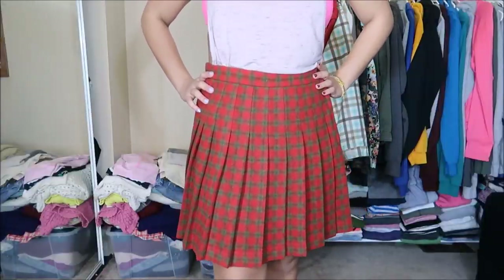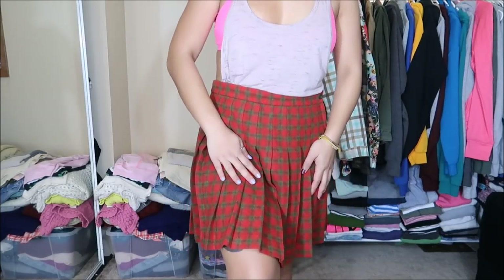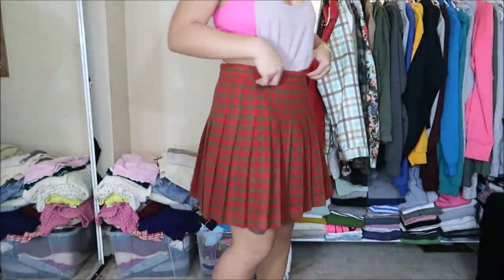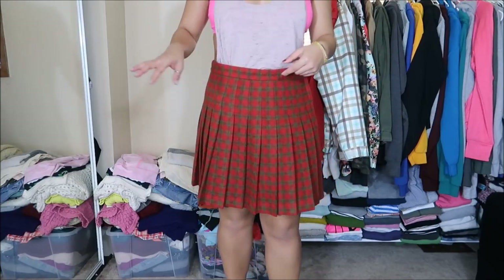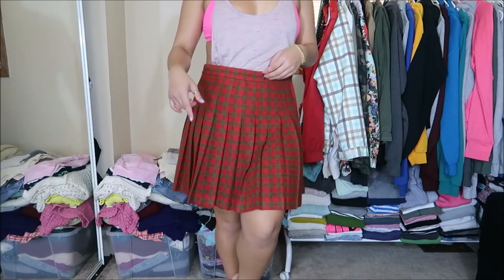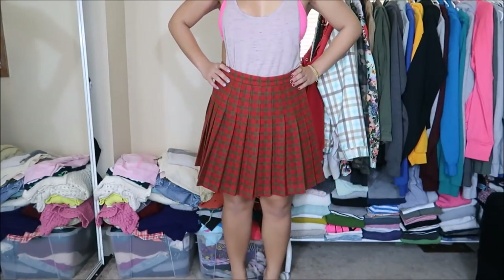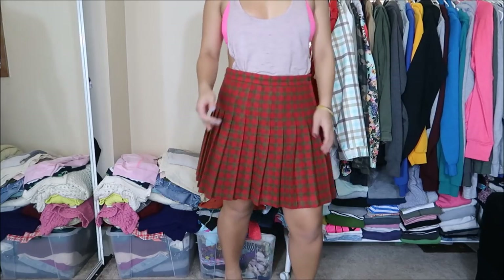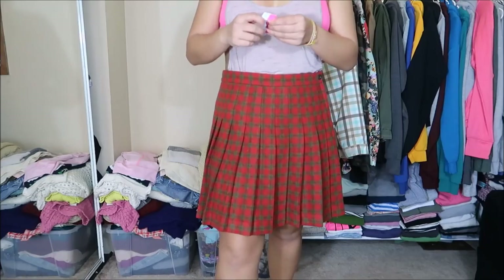This skirt is by Abercrombie & Fitch. There's no tag on it but it's a pleated wool-type fabric plaid skirt. It's super duper cute — pleated all the way around. What I was picturing is wearing this with some tan boots or boots that go almost up to the knee. It's not too short so it'd be perfect for the office, but it could also work as being a little shorter. This was originally $5.99 but it was a pink tag so I got it for $3.00.